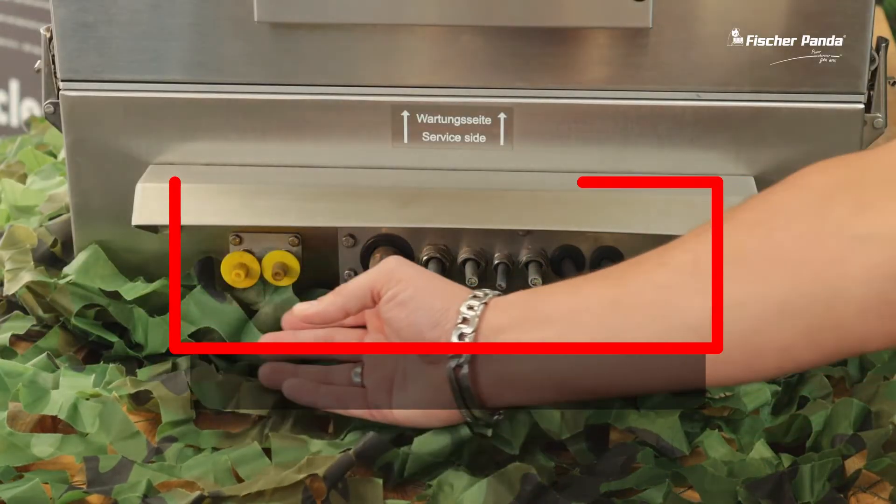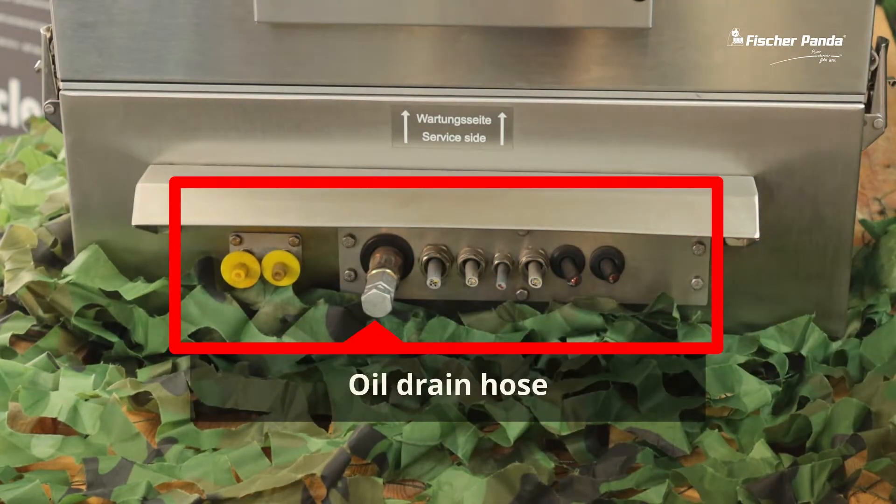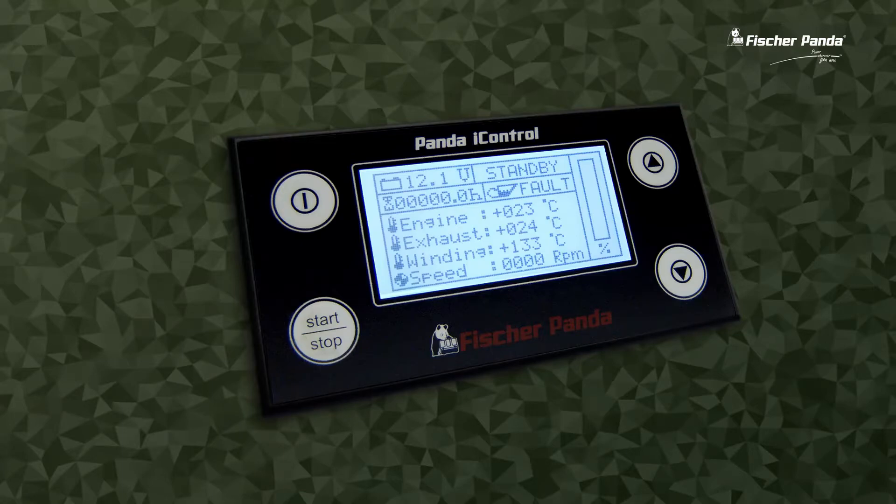All the connections are on the capsule, which simplifies the installation. The generator uses an external electric fuel pump and can be connected to the vehicle's fuel tank or an external supply. The generator is controlled using a Fischer Panda iControl digital panel, which can be installed and operated from the driver's or operator's cabin.